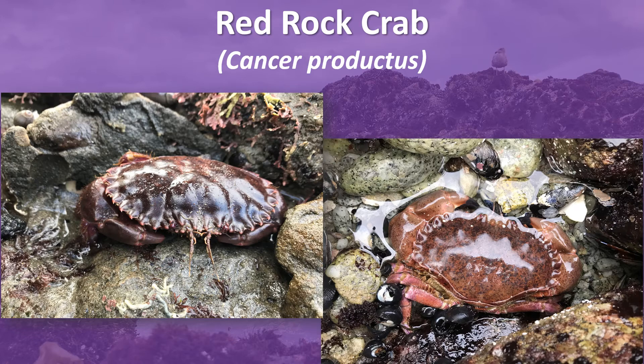The red rock crab is brick red in color, hence the name. It is found mostly from the low intertidal to greater than 300 feet in depth, and is commonly found in rocky substrates.